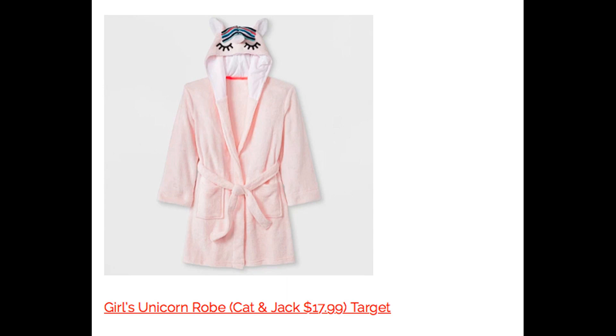This is a super cute girls' unicorn robe — it's Cat and Jack. I highly recommend Cat and Jack, not only because it is affordable, but it is very good quality as well. This is $17.99. The hood is super cute — they'll slap that on and they will definitely be a little magical unicorn. A great gift for under $20. This would be really cute to include with a bath bomb — you can grab them at Dollar Tree; they have the unicorn and mermaid ones.